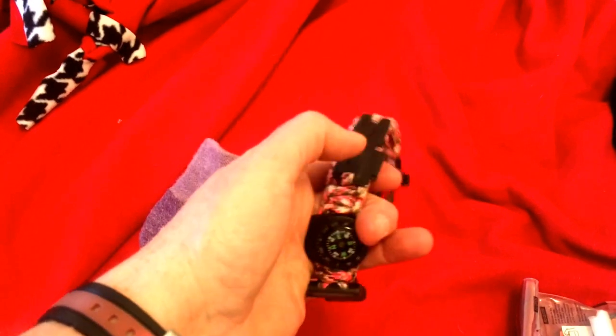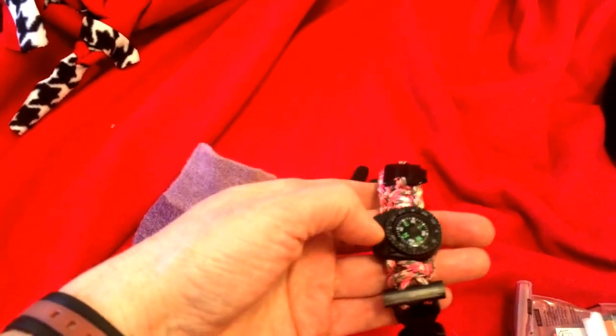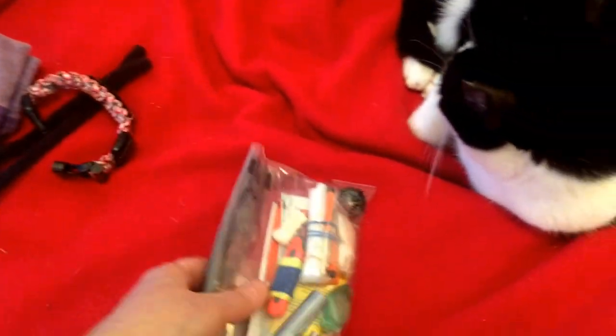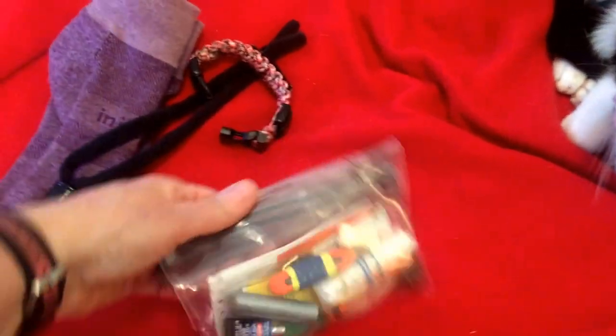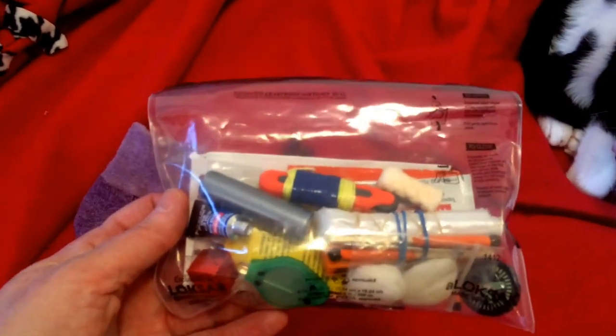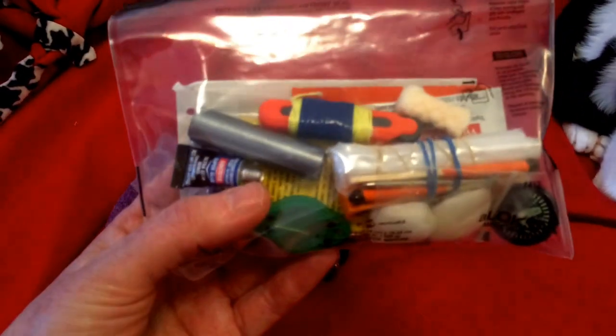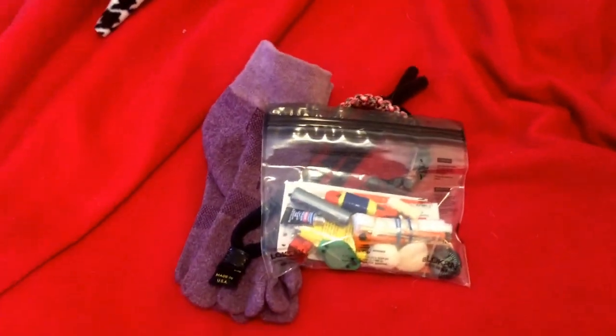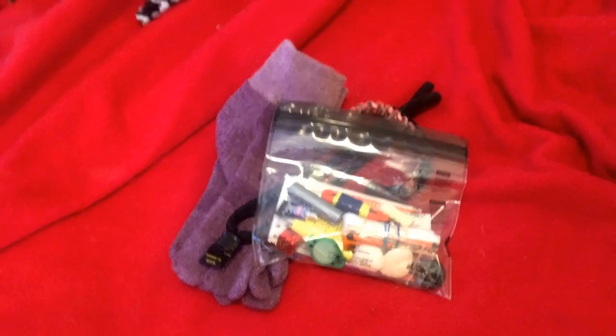Mostly I like having the compass right on my wrist. Even though the can opener is right there close to it, it doesn't really interfere. It also has a whistle on it. And this is a little kit I also showed you to keep in my pocket on my person when I'm hiking, in case I get separated from my pack. That's what I'm going to be wearing today.